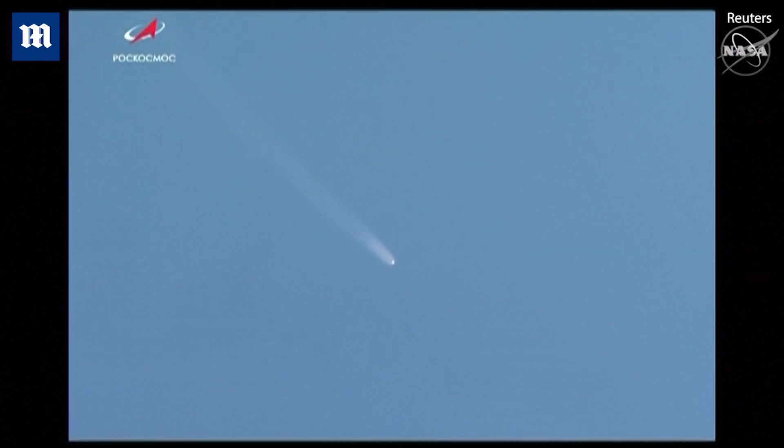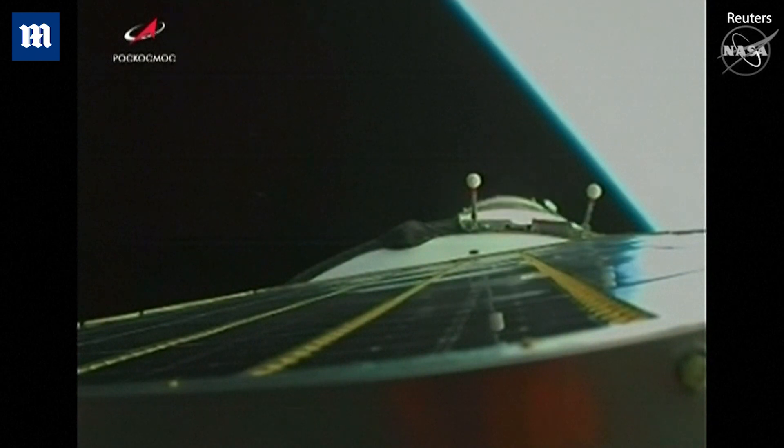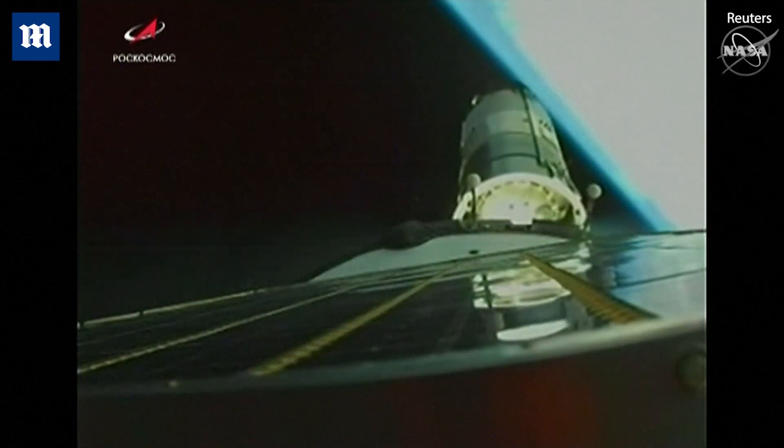One minute 50 seconds into the flight. Standing by — and we have third stage shutdown and third stage separation.